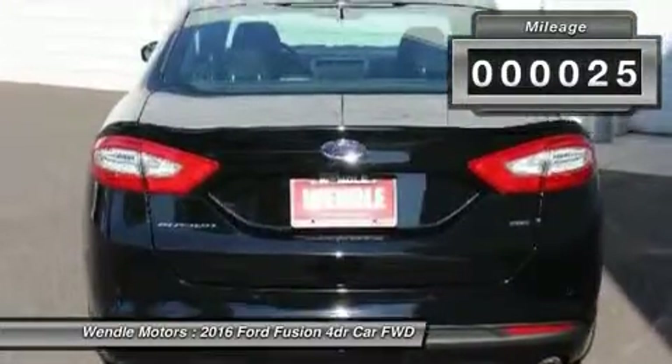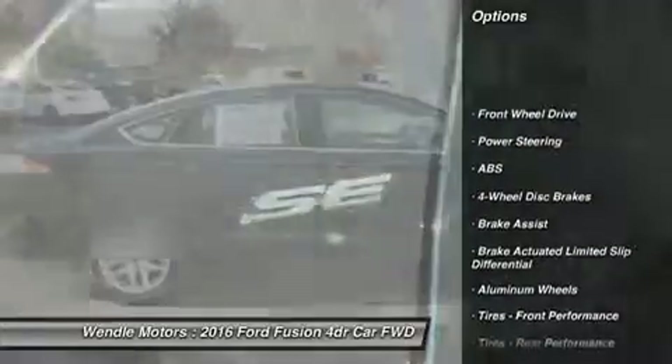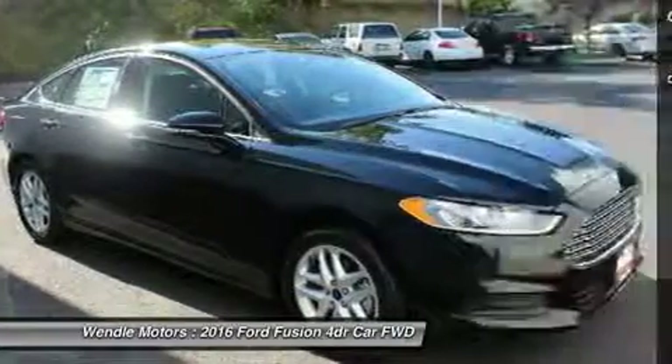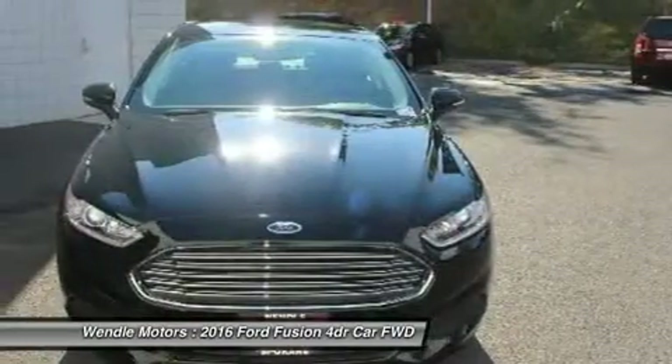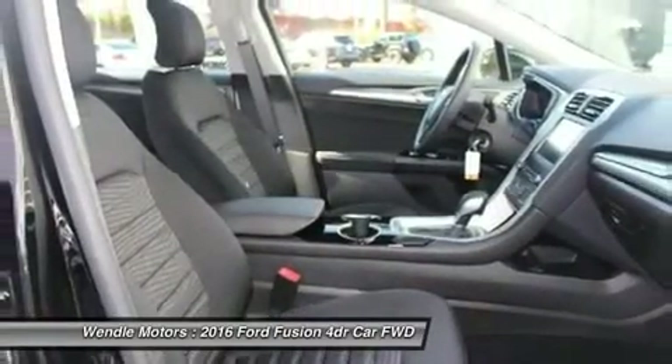Call the dealer to confirm availability and schedule a hassle-free test drive. Winvill Ford sales prides itself in exceeding all customer expectations. Give us a call to confirm availability and schedule a hassle-free test drive.